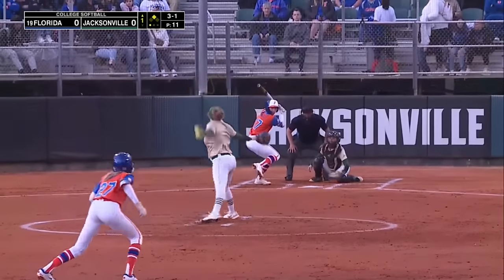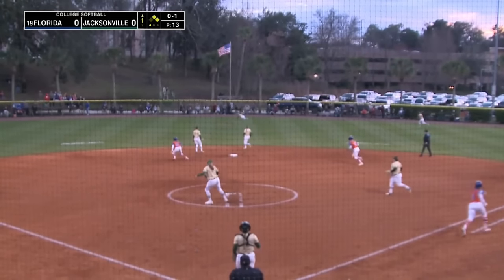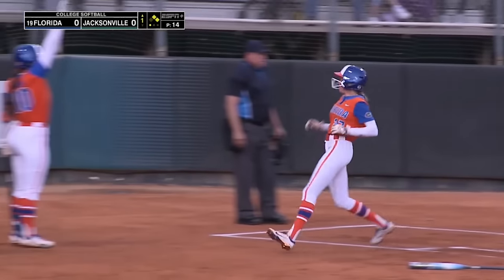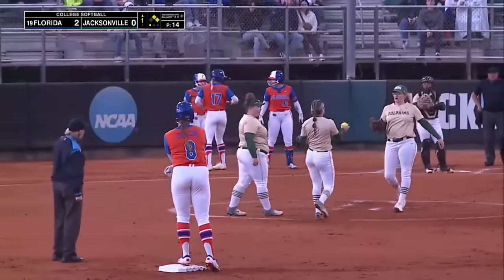Hitter's count for Wallace. The 3-1 is low and outside — ball four. Ducks on the pond for the Gators. Here's a well-hit ball up the middle, this one's going to get down. Center fielder can't find it. Two runs will score for the Gators. For Jocelyn Erickson, it's a 2-RBI double, and Florida leads 2-0 here in the top of the first.